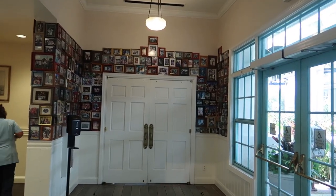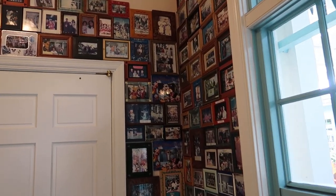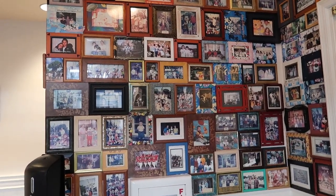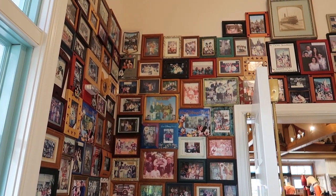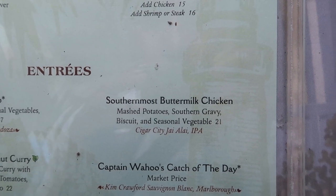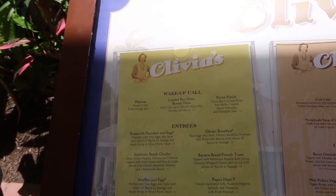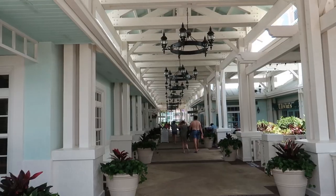Connected to the Conch Flats General Store is the main table service restaurant at Old Key West: Olivia's. Check out all these picture frames on the wall — these are actual DVC member families, which is a really cool touch. Olivia's has really good food — I love the atmosphere. They have what I think is the best chicken at Disney World: the Southernmost Buttermilk Chicken. Their breakfast is great too, especially Olivia's famous grits. Even if you're not staying here, Olivia's is definitely worth a visit.